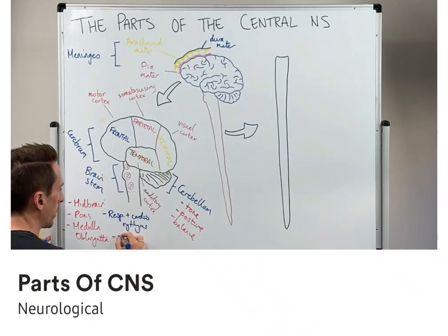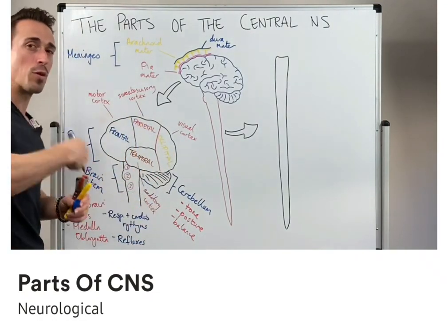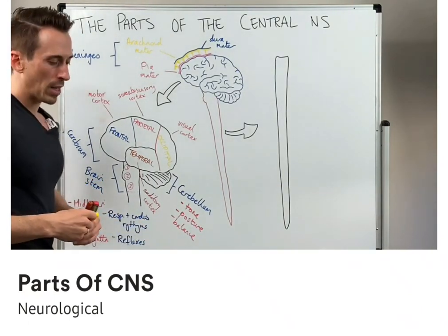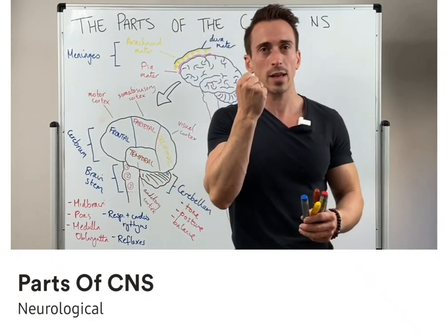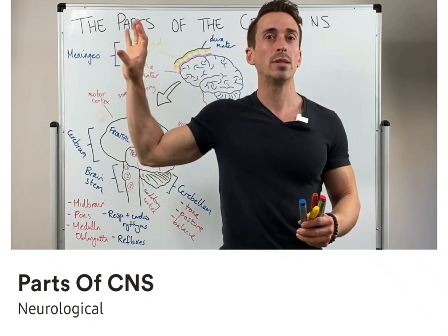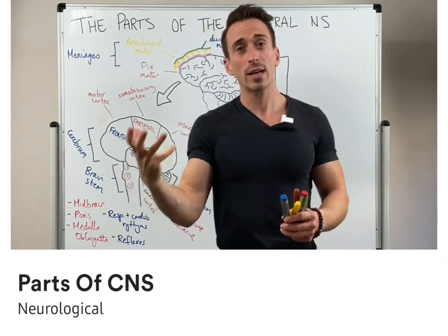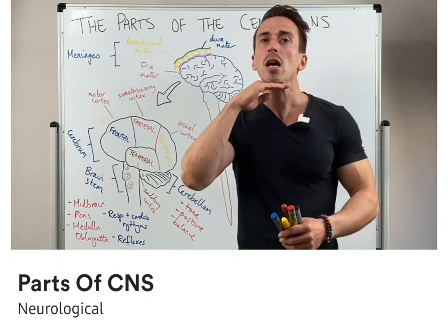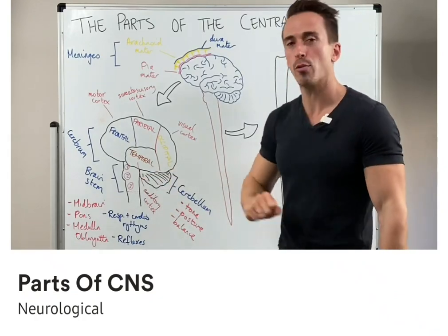The brainstem is also extremely important for various types of reflexes. Reflexes bypass our conscious understanding — they're reflexive and usually there to protect us. Some important reflexes at the brainstem include the blink reflex: if something touches your eye and you close it reflexively, or if you see something in your periphery and your eyes dart to that position. It's also the site of the cough reflex, the vomiting reflex, and the jaw jerk reflex. So a number of really important reflexes occur at the brainstem.